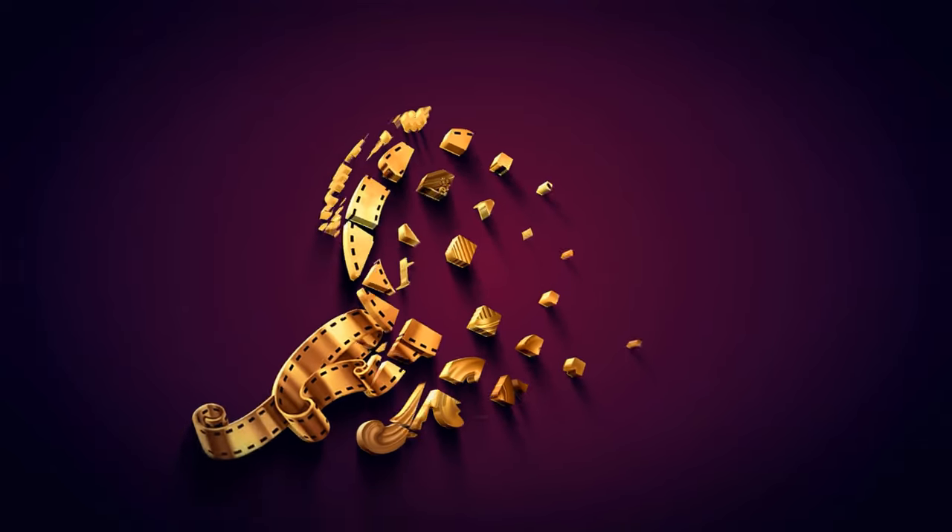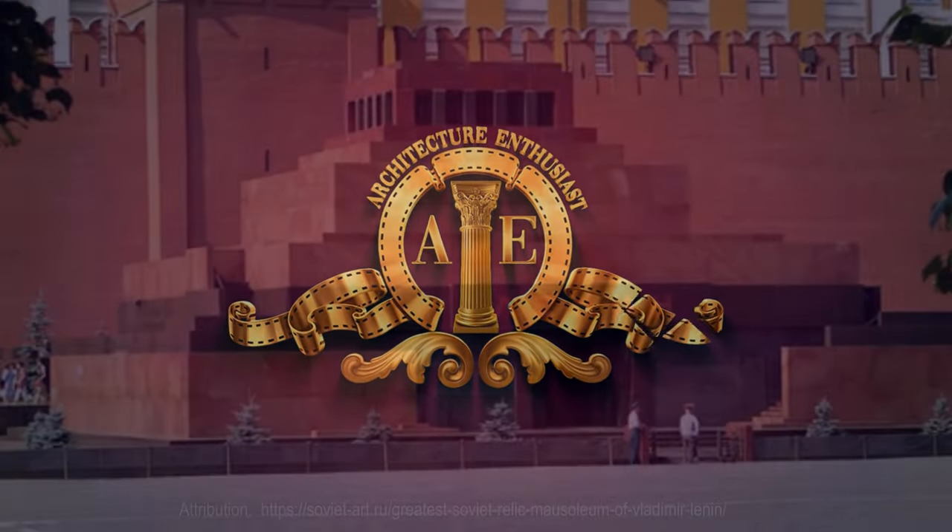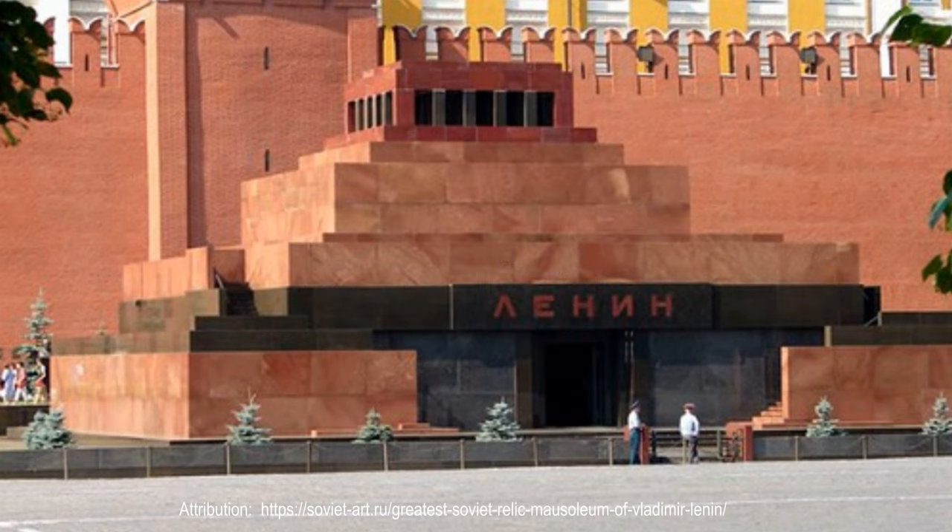Hello, friends, and welcome to the Architecture Enthusiast, and to a masterpiece of constructivist architecture, the Lenin Mausoleum.